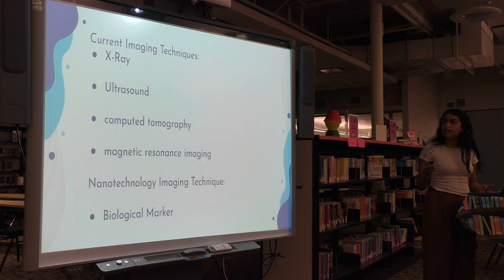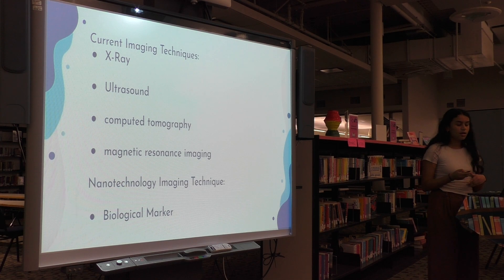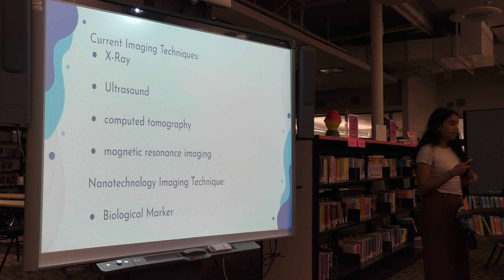It can also be used for early cancer diagnosis. Current imaging techniques, such as the ones pictured above, can only examine changes in certain tissue relatively late in progression, but with the use of nanotechnology, it can detect changes at the cellular level, which allows for early detection of diseases.